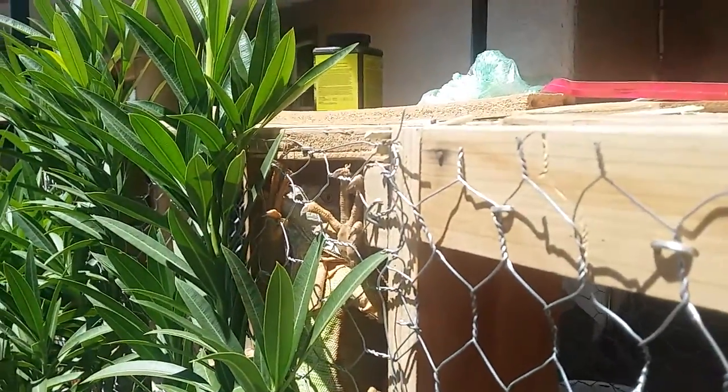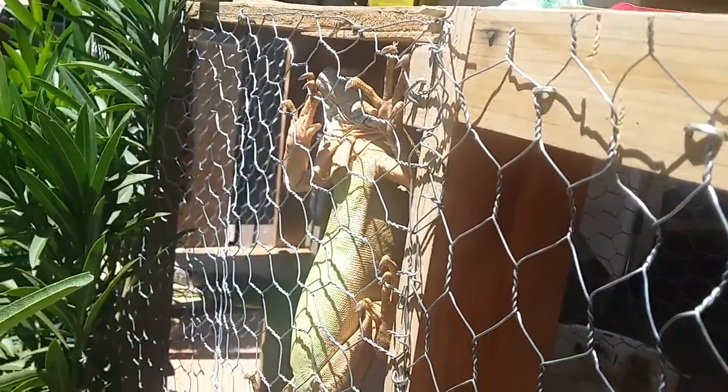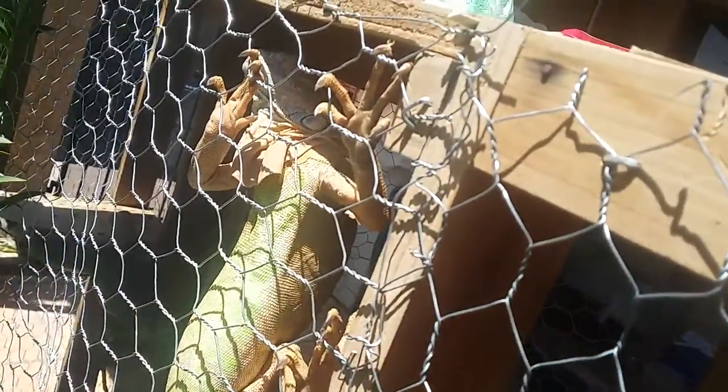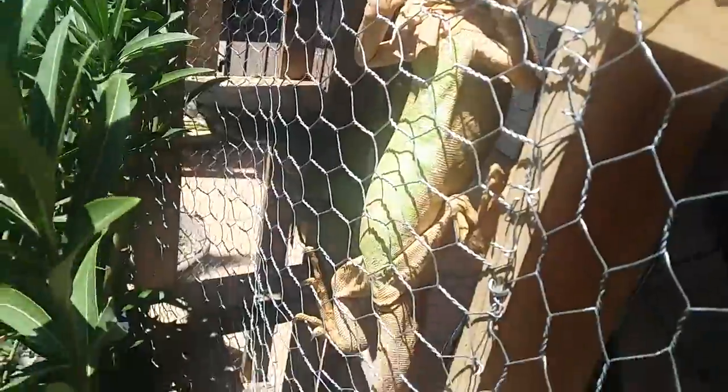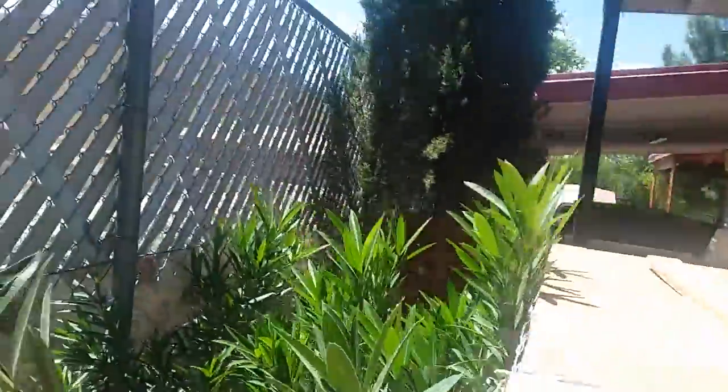There he goes, he's climbing up. It's cool — he has orange, or red, on his back. But he has green... I don't know if you can see it. There's a green stomach. As you can see, he has a green stomach.